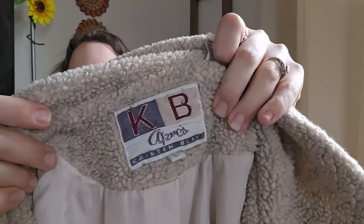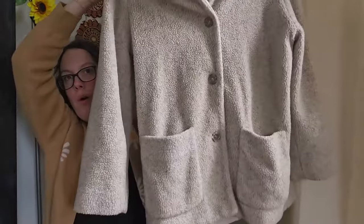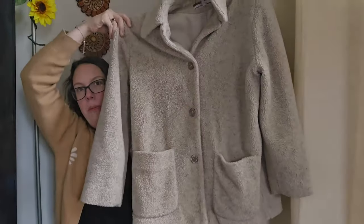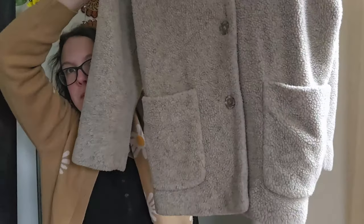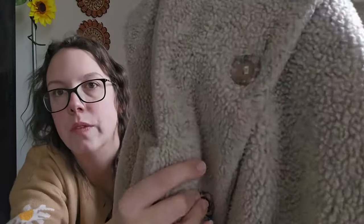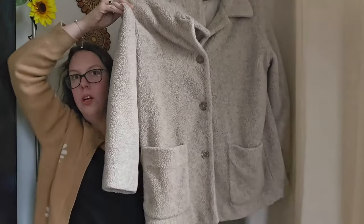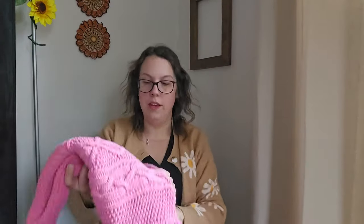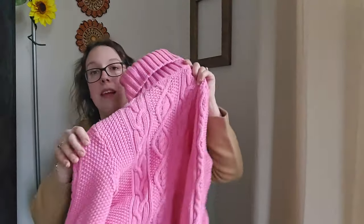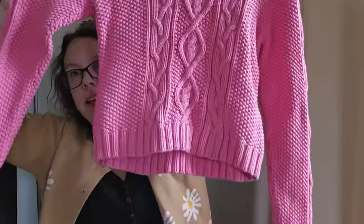This next piece is by Kristin Blake Après — an older piece, size large. It's like a teddy coat — I actually thought about keeping it for myself but I really don't need more jackets. It has great pockets and buttons. I saw this sold a couple of times in a couple of different colors and I'll be listing mine around $28.